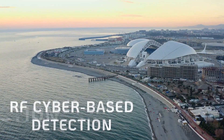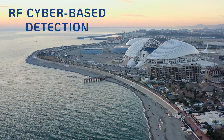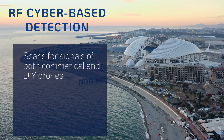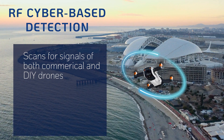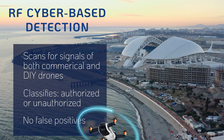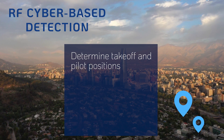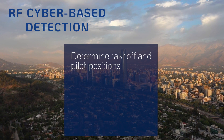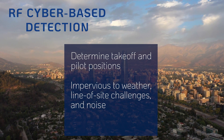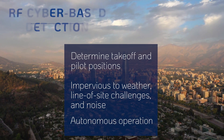Next-generation radio frequency cyber-based detection is an advanced solution with passive scanning that detects communication signals from commercial and do-it-yourself drones. It deeply understands the protocol layers and classifies the drones as authorized or unauthorized without producing false detections. The drone, takeoff position, and pilot position can all be accurately determined. RF cyber technologies are not affected by weather, can operate without direct line of sight, and in noisy environments. In addition, there's no need for human intervention to identify threats.